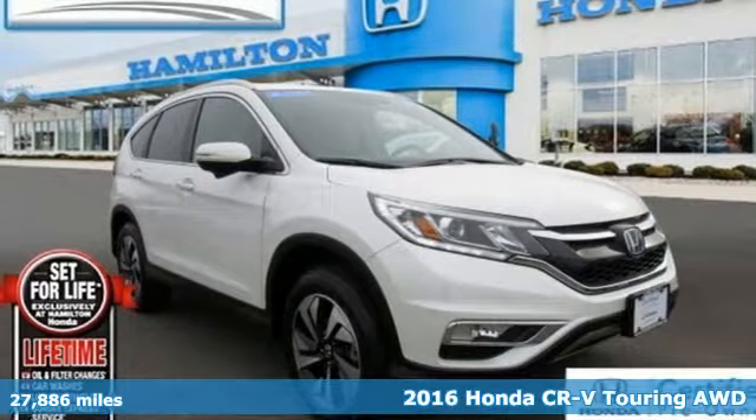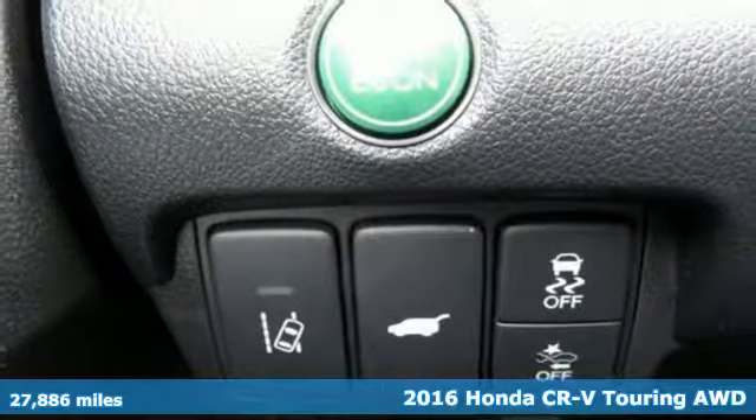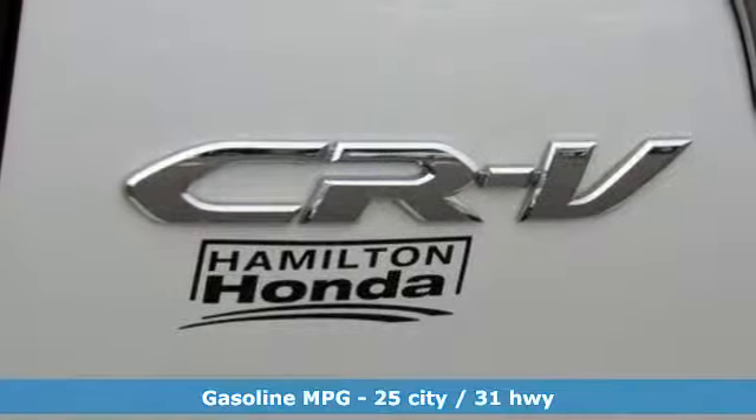Here's a certified 2016 Honda CR-V. Capability without compromise isn't a dream, it's a CR-V. It comes nicely equipped with features you'll love.